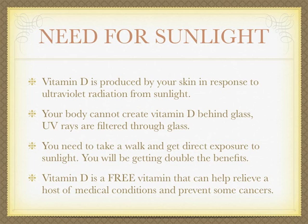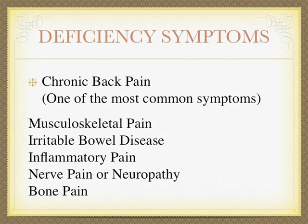Take a walk to get direct exposure to sunlight and you'll be getting double the benefits. Vitamin D is a free vitamin that can help relieve a host of medical conditions and prevent some cancers — but be careful not to get too much sunshine, as it can cause skin cancer.